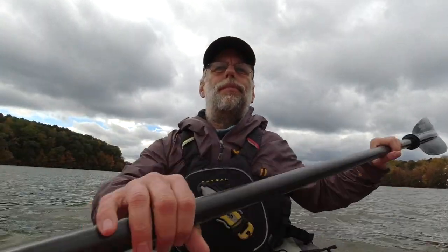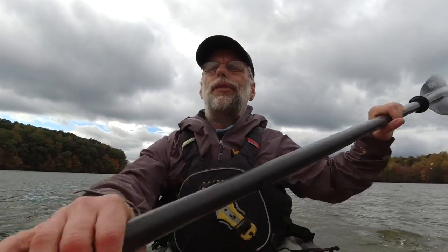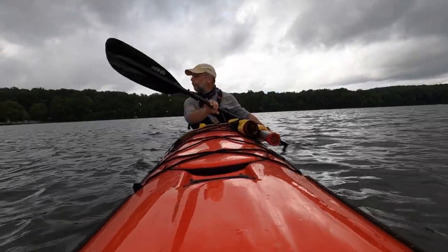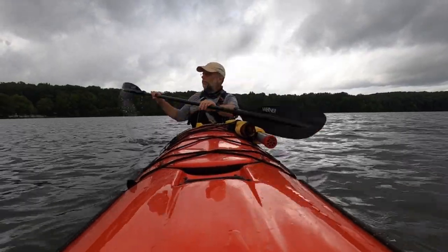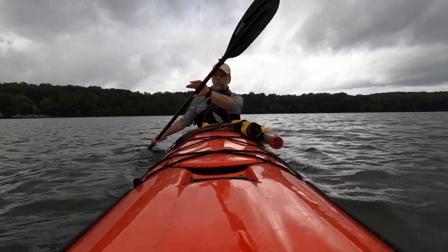My problem with kayak seats is that they get in the way of everything we want to do — in terms of torso rotation, a big kayak seat gets in the way. In terms of getting back into the boat after a wet exit, they tend to get in the way. Even just getting in the boat, I frequently see people whose bottom hits the seat back as they're sliding in, which pulls it forward right where they want to be.